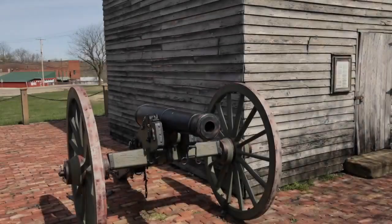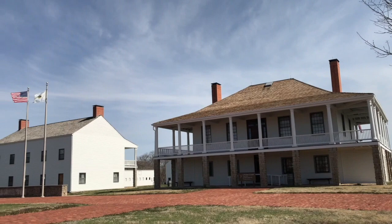Hey everybody! Today we're in Fort Scott, Kansas. This fort, with many original buildings still standing, was built in 1842.